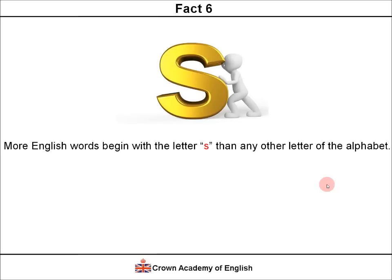Fact 6. There are more English words that begin with the letter S than any other letter of the alphabet. S is the most common letter at the beginning of a word in English. The explanation is, if you think of all the words that also begin with SH — the SH sound — there are lots and lots of words that begin with the letter S.